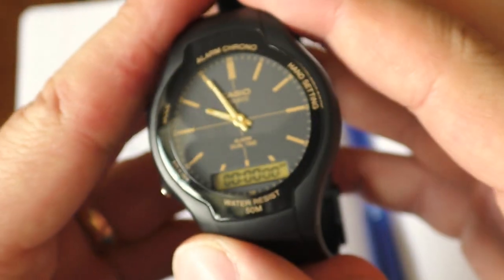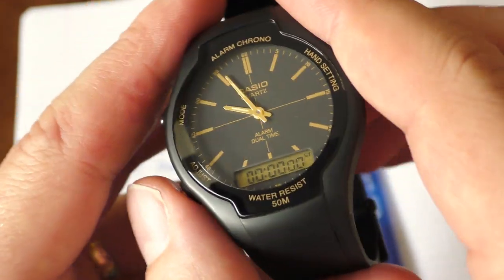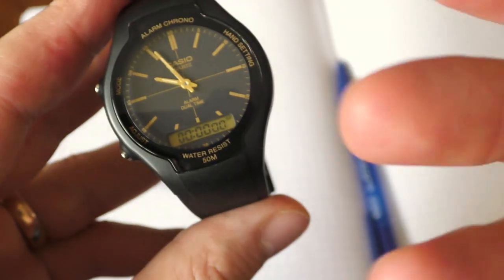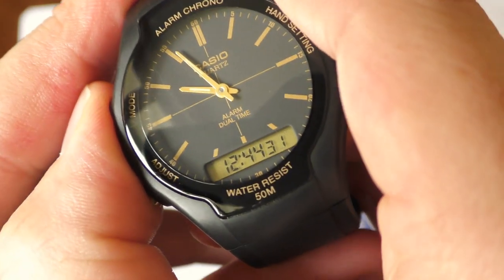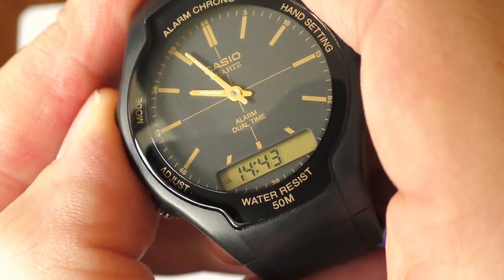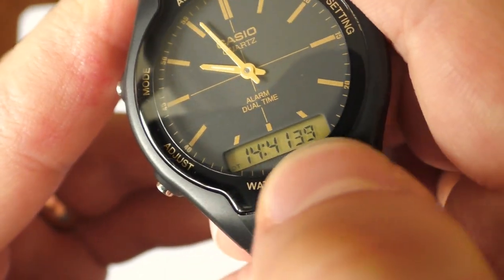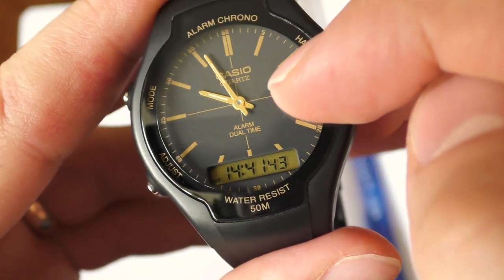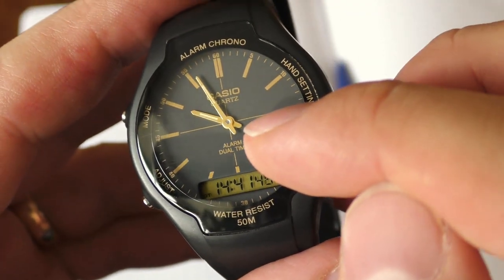The last quirky thing is that this watch actually has three different time zones. This digital watch alone has two time zones — the main one and a dual time zone function where you can set a separate time. But this analog watch does not communicate with the digital watch — they are completely separate.